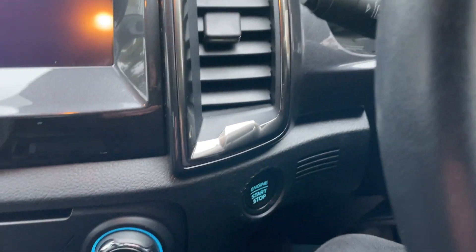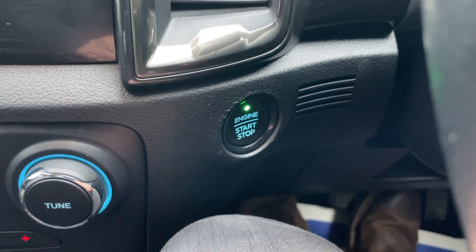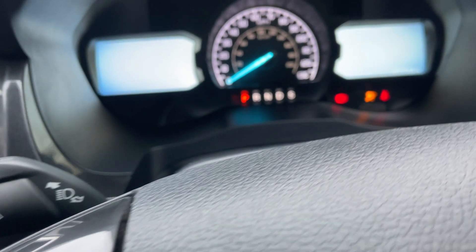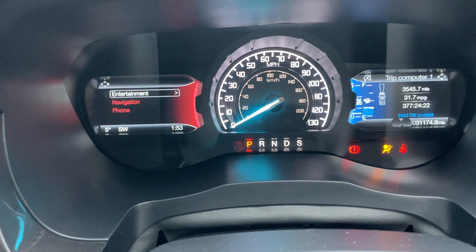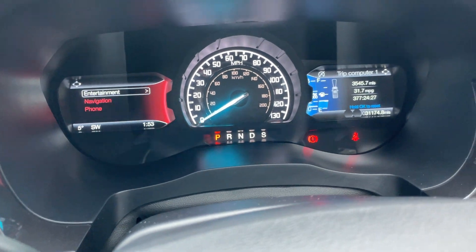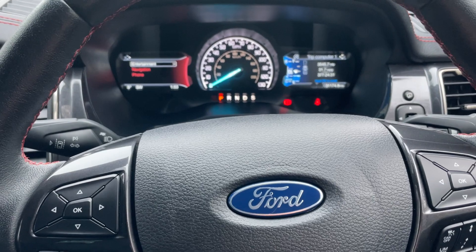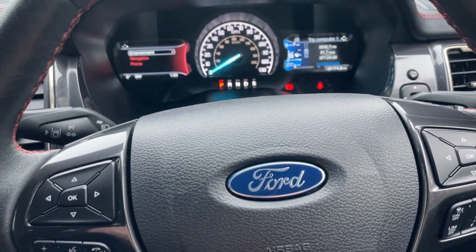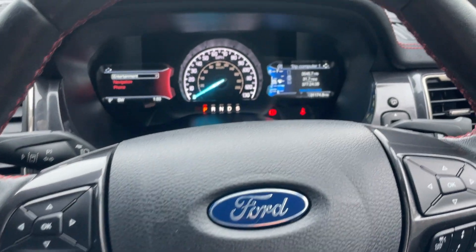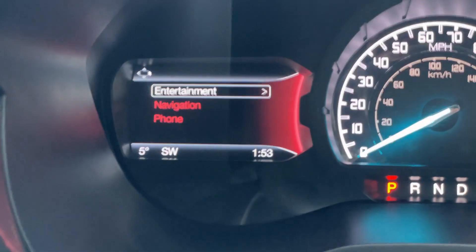The keyless entry is complemented with the engine start-stop button — press your foot on the brake, click the button once and that will give you power to the vehicle. Beginning the interior tour with the driver display: we have two screens either side of the analogue dial, and I'll use the steering wheel arrows to navigate. The left-hand screen refers to entertainment, navigation, and phone — you can have radio, different navigation preferences, and phone connectivity via Bluetooth audio.